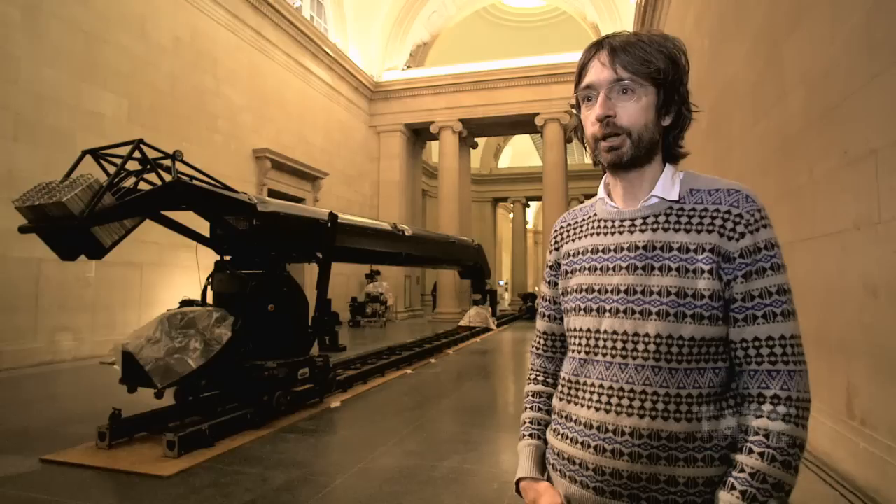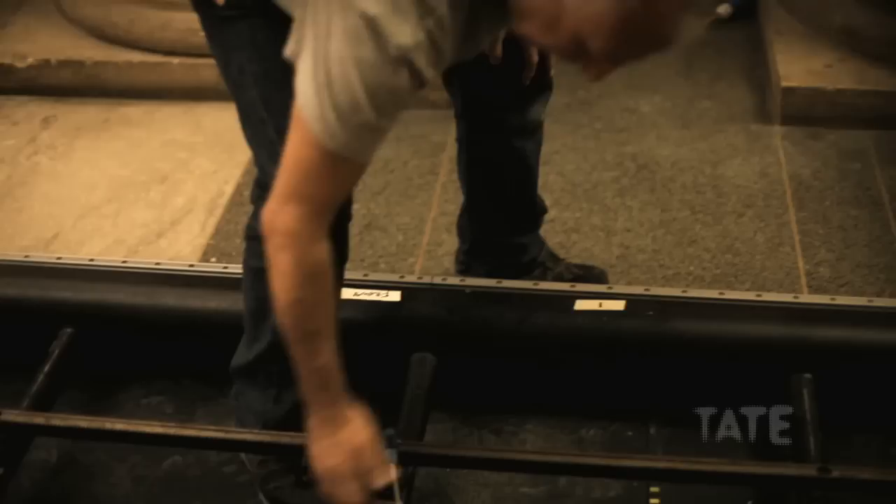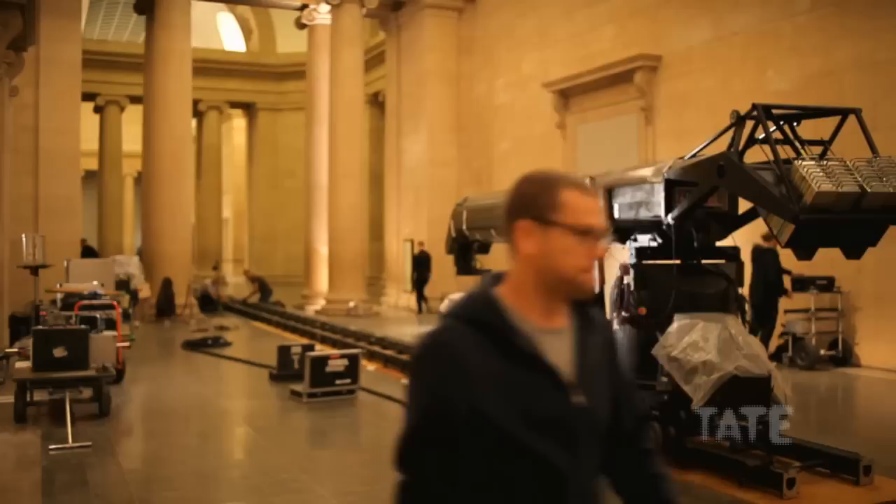We're in the Devine galleries and we're in the middle of a rather complex production of a new film work. The idea here is to sort of create a collapse, a sort of historical collapse, to in some sense tell the story of this space in eight minutes of film.